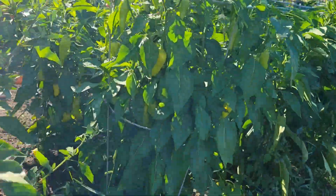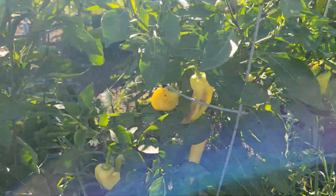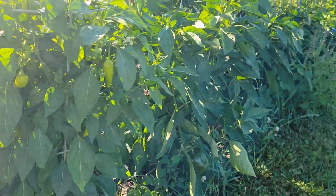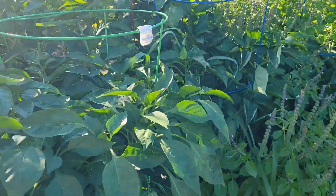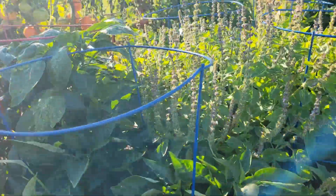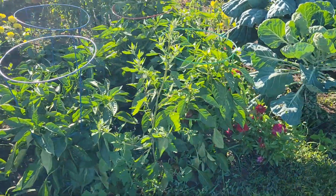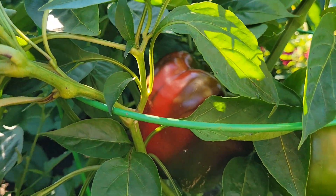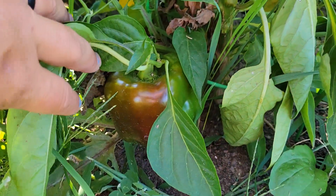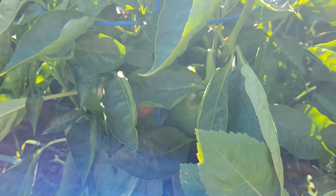I'm going to can some more banana pepper rings, and then I'm just going to start freezing some of these. We're supposed to get down in the 40s this week, but I don't think that's going to stay. Up north they're saying possible frost - oh, there's one turning red - possible frost up north, but that's not going to happen down here for a while. These will be just fine.